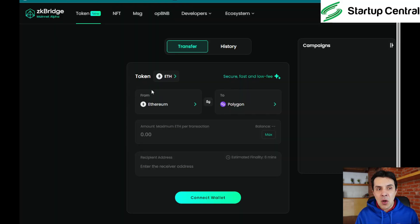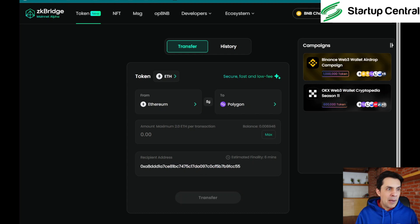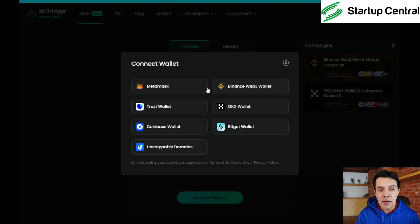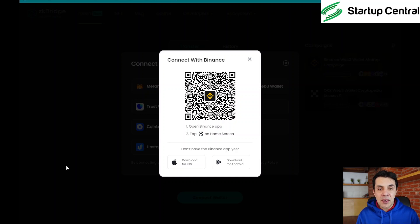Click on the first task and then 'Transfer Now' — it will send you to ZKBridge. I'm going to log out of my existing wallet and connect my Binance wallet. Click 'Connect Wallet' in the upper right, choose 'Binance Web3 Wallet', and it will show a QR code. Scan that QR code with your Binance wallet app. To do that, open your wallet on your phone, tap the three dots at the top, and select 'Scan'.